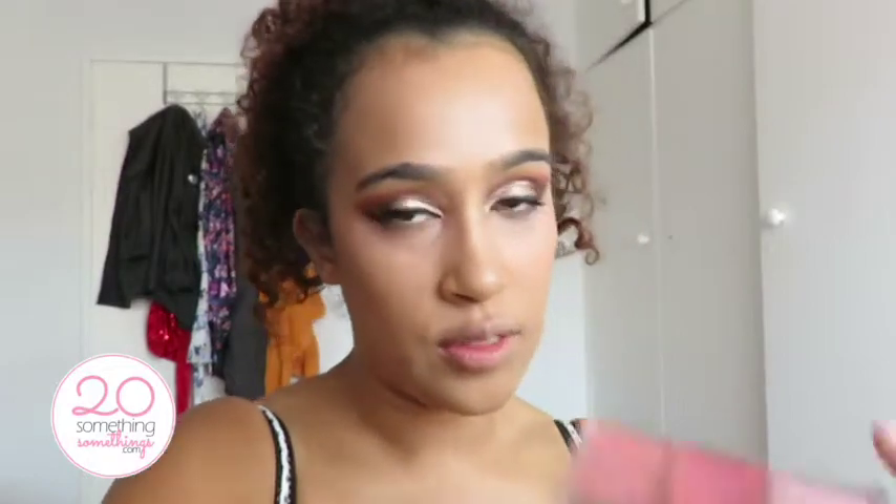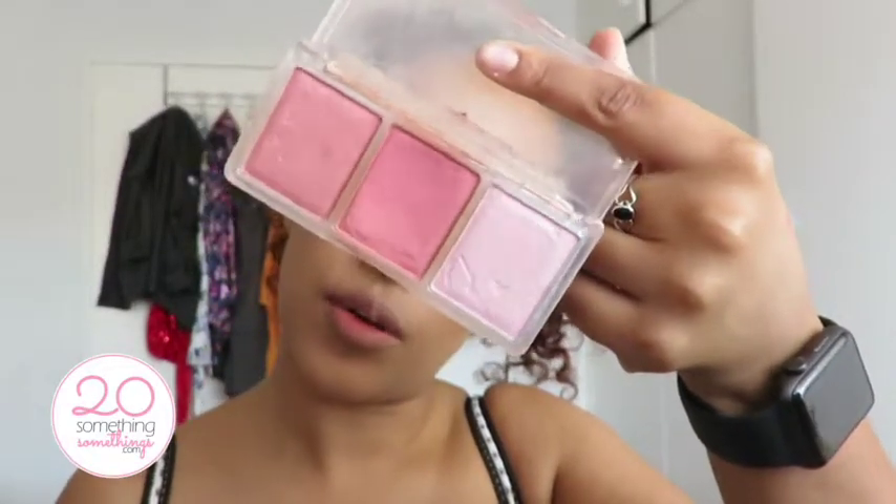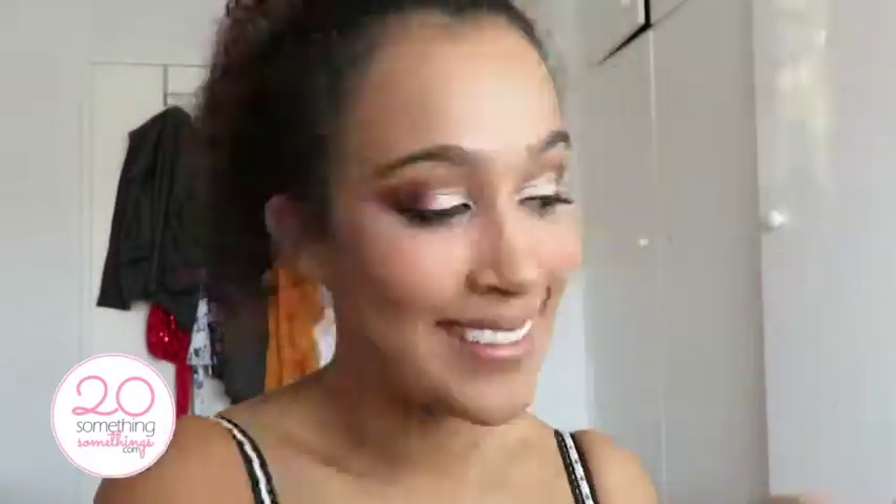Then I'm going in with my Catrice blusher — I honestly don't know what it's called anymore but I've had it for like a year and it's my ride or die blush. I'm using the middle color because it works really nicely with my skin. Then to finish it off, for highlighter I'm going in with my Benefit Girl Meets Pearl — this was like one of my first highlighters I ever bought.